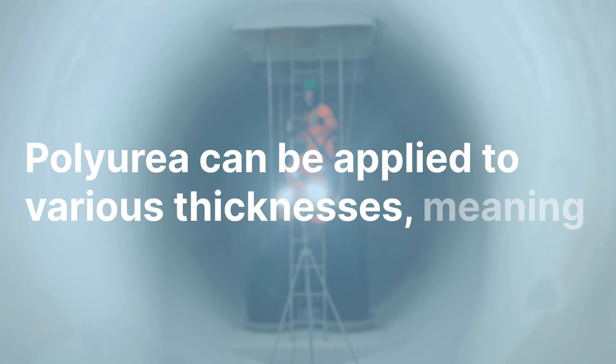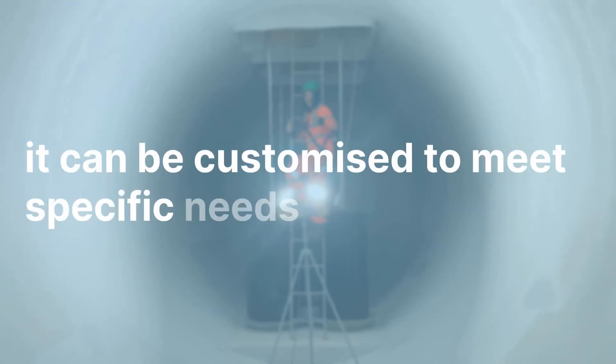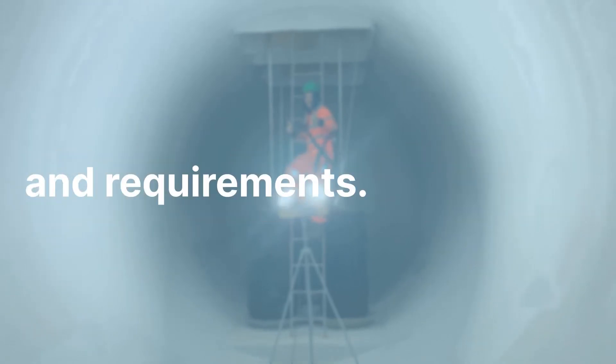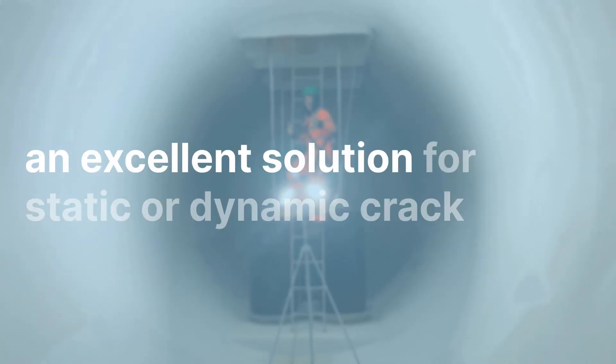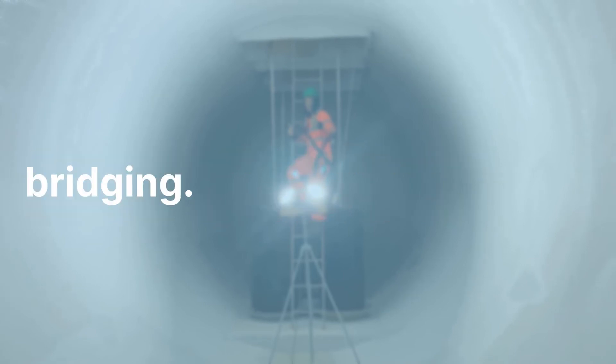Versatility: polyurea is also extremely flexible, which makes it an excellent solution for static or dynamic crack bridging.